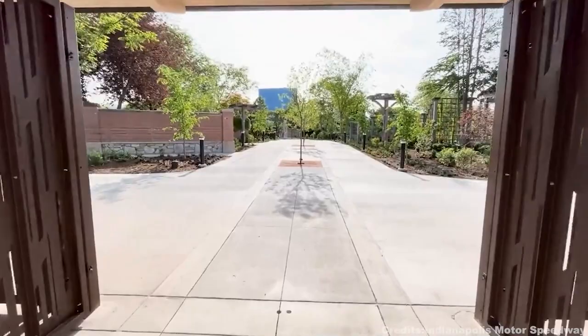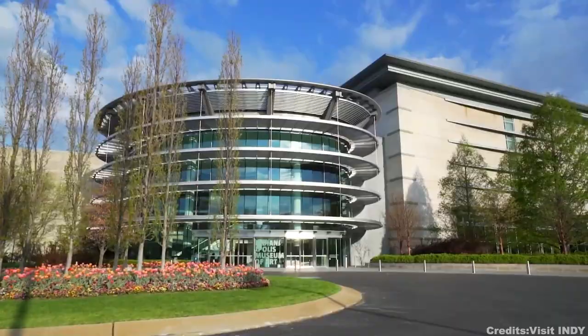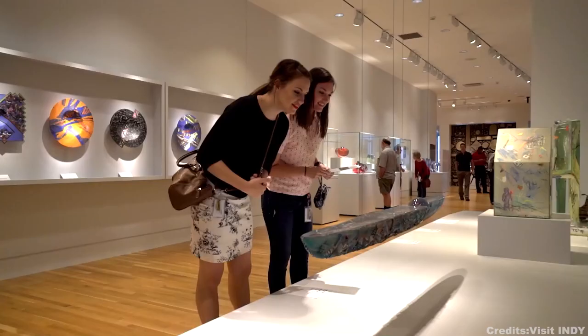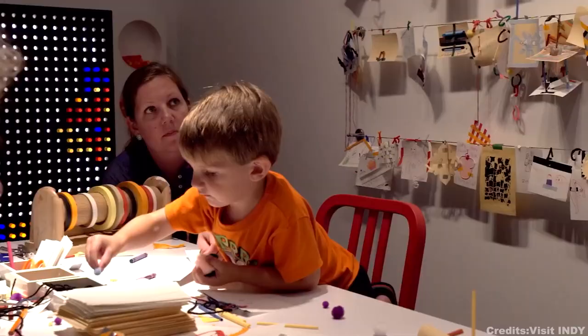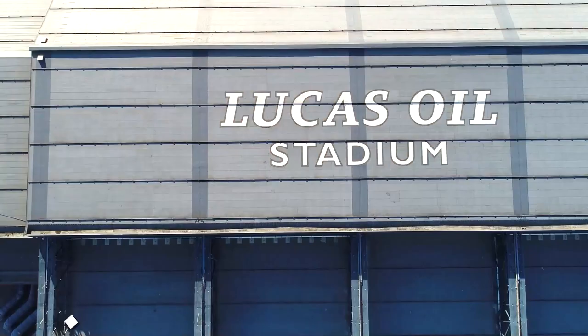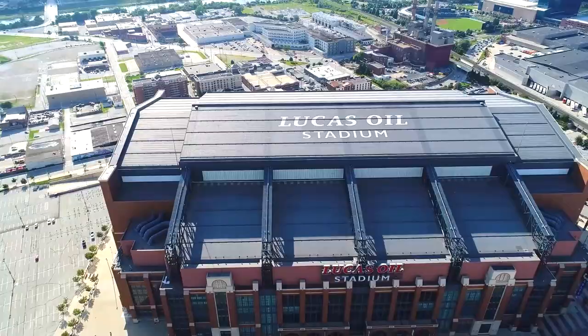Next up, at number four, is the Indianapolis Museum of Art. With over 54,000 works of art from around the world, this museum features renowned artists such as Picasso, Van Gogh, Warhol, and O'Keefe, offering a captivating journey through different art forms and periods. At number five, we have Lucas Oil Stadium, the home ground for the Indianapolis Colts of the NFL. The multi-purpose stadium also hosts concerts, conventions, and various other events. Its standout feature is its retractable roof, and the stadium can seat over 70,000 spectators. There's also a fascinating Colts Hall of Fame for fans to explore.